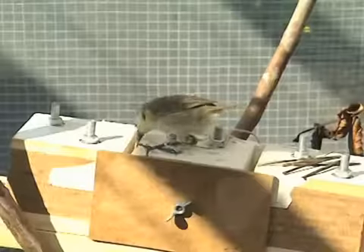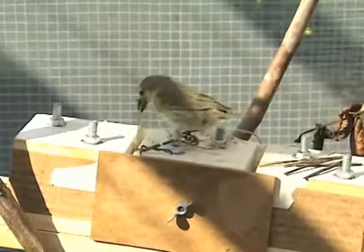Woodpecker finches are hungry birds, which in the wild need to eat every three hours, so they never turn down the chance of a free meal.